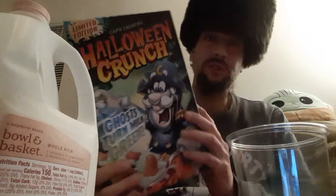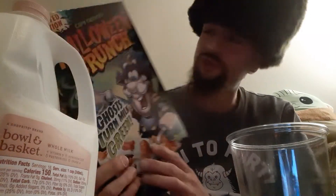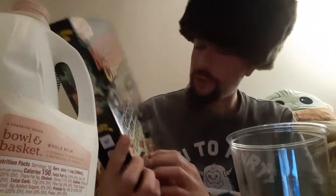Hey there guys, and we're coming back from my review channel for today's review. We've got some of this here — Halloween Crunch, Cap'n Crunch — Ghosts Turn the Milk Green.